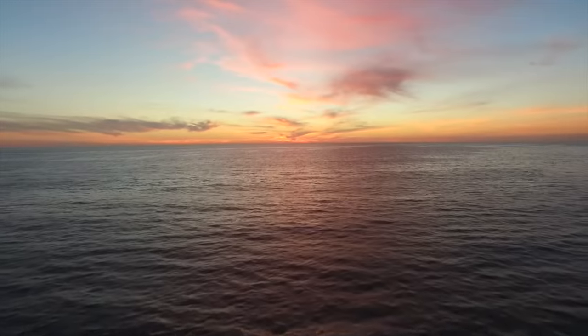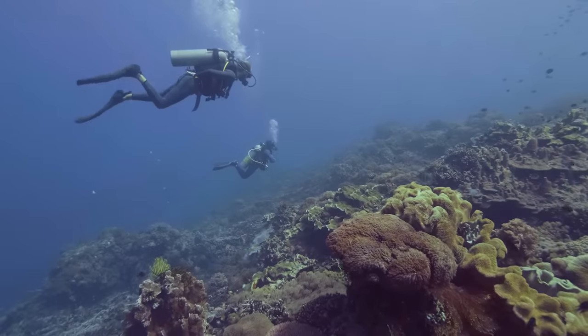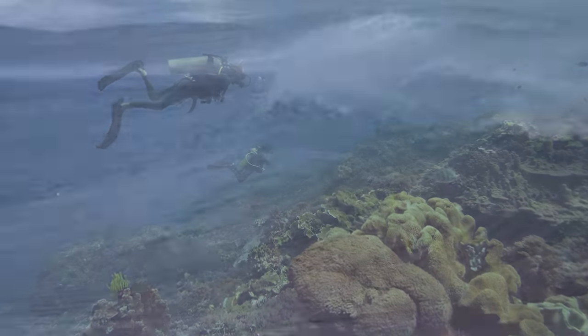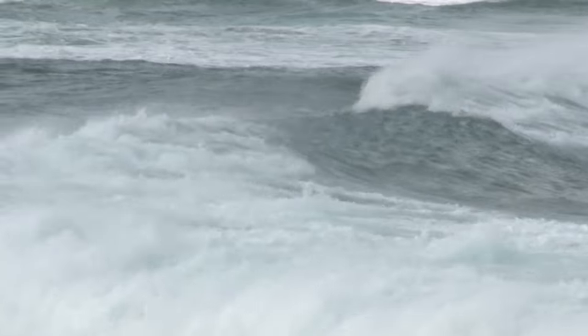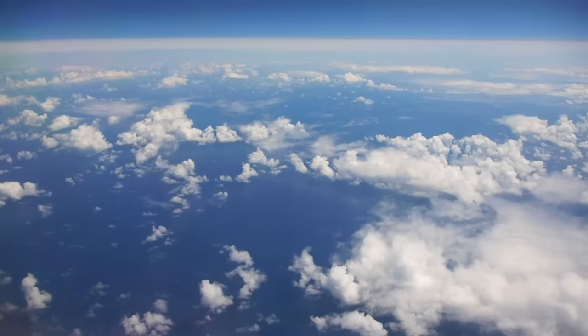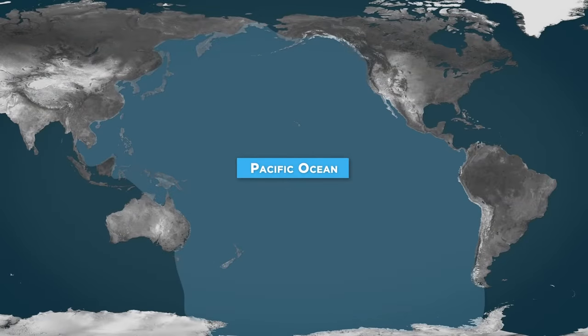It should come as no surprise that most of the Earth's surface is covered by water. This is a simple fact we've all learned since our earliest memories in school, but you'll still be surprised by the sheer scale of the biggest part of our ocean — the Pacific. To say that the Pacific Ocean is huge would be an equally huge understatement. The Pacific Ocean is colossal.